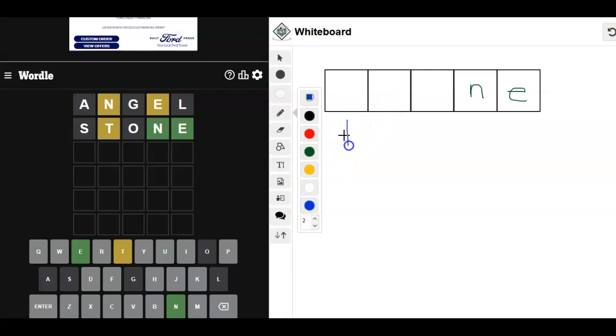Now we have to figure out what goes in between. So not here. So here or here — most likely here. I can't see anything where the T and E would fall into place. So let's go ahead and put the T here and see what else we can do.